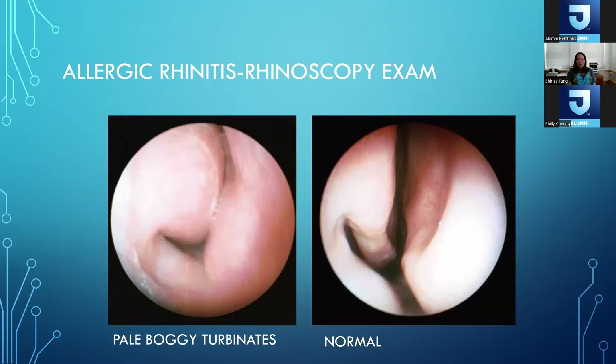As allergists we look at many people's noses. When we look at a normal nose it's not swollen, still pink and not inflamed looking. When we look in allergic noses with a rhinoscope, we can tell they're still pink but boggy and really puffy. This is a clear sign to us that the patient's nasal congestion and runny nose is from allergies and not from something like a viral infection.